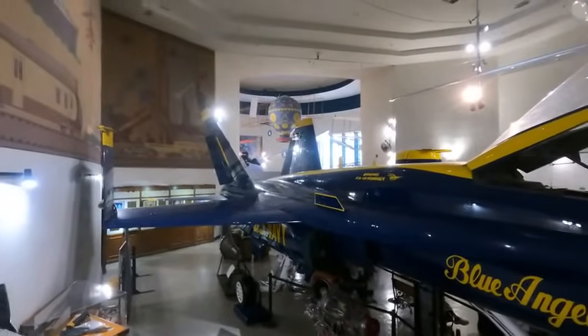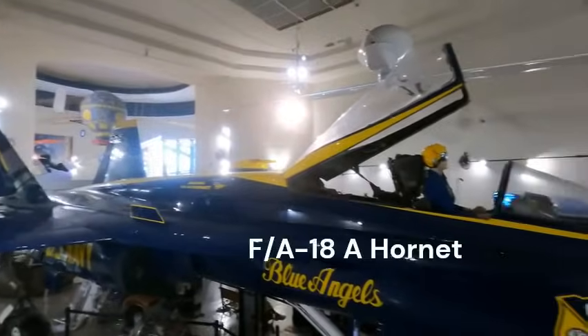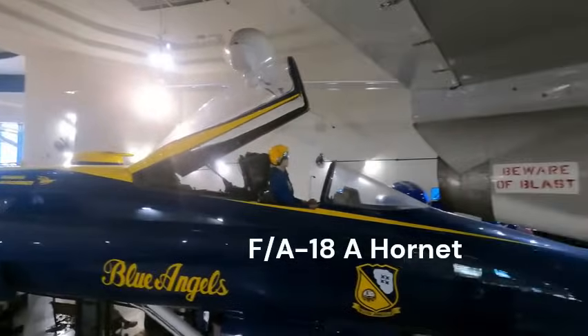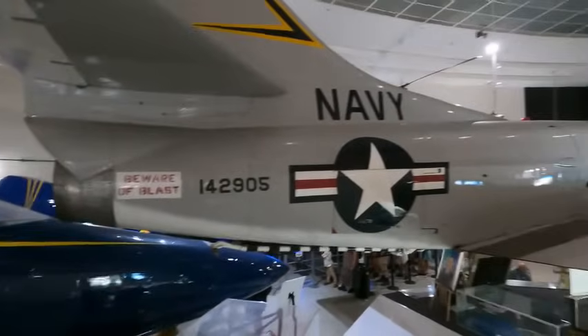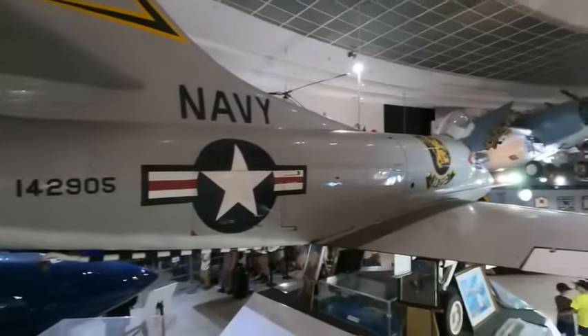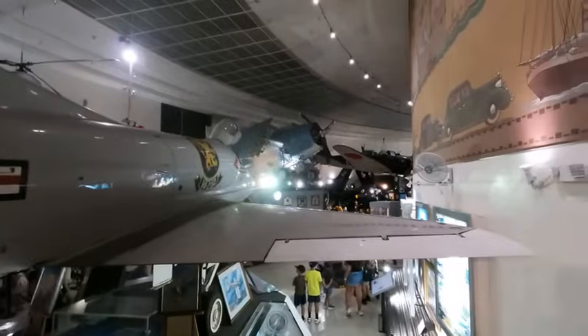I'm standing up on a platform here so you get a bird's eye view of what's going on. The entrance is over in that direction. I've got the A-4 Skyhawk in front of me and a variety of Navy World War Two aircraft right here.